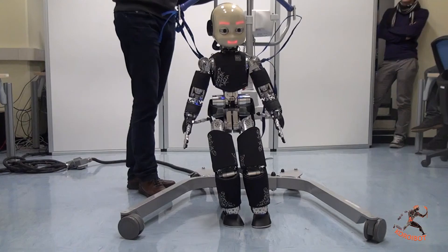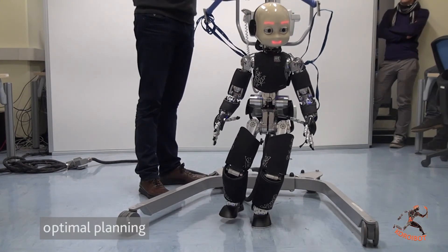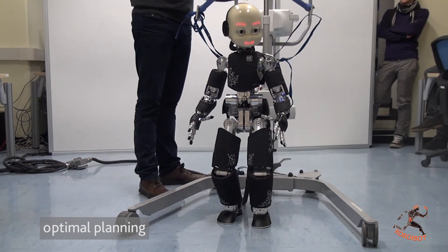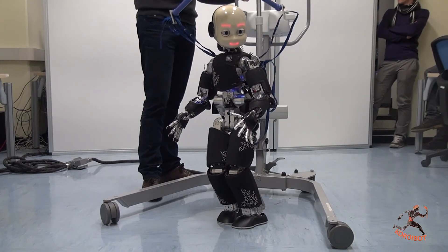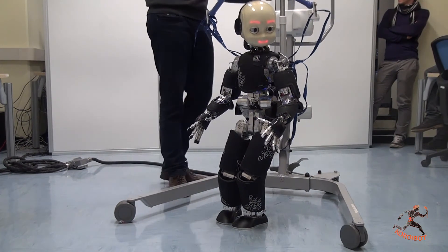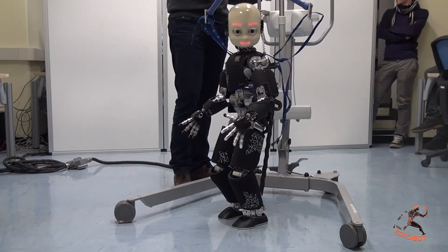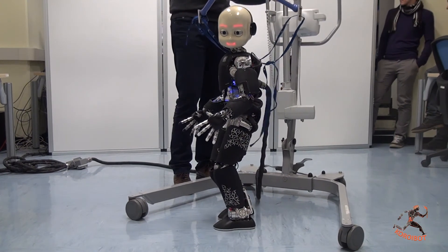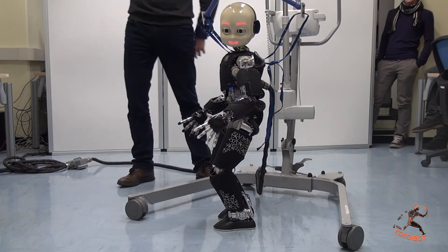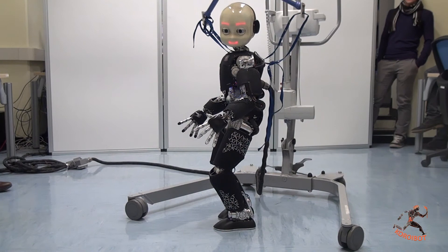The idea is to exploit optimal control methodology to plan actions that are optimal from an energetic point of view. Over four years, theoretical results will be implemented on different humanoid robots including the iCub, HRP2, and Romeo. The project will ultimately demonstrate results in a parcours scenario where the robot goes through a number of challenging walking situations.